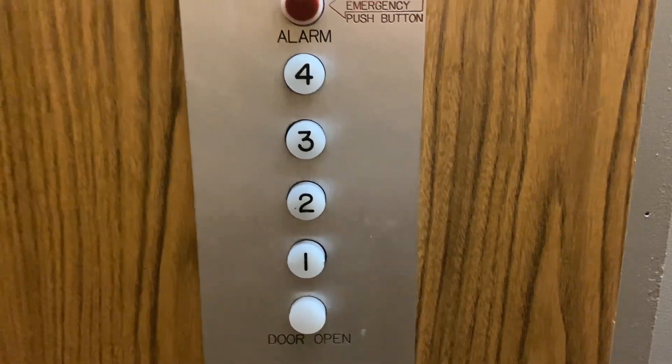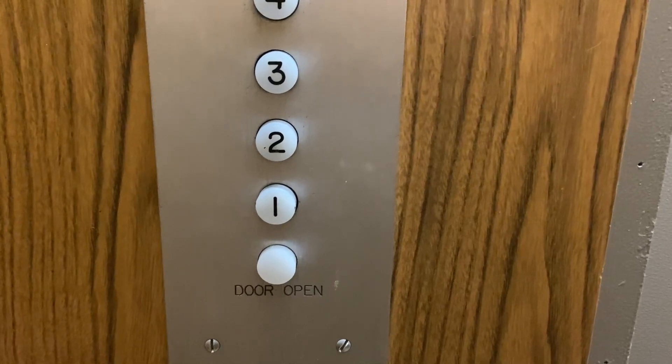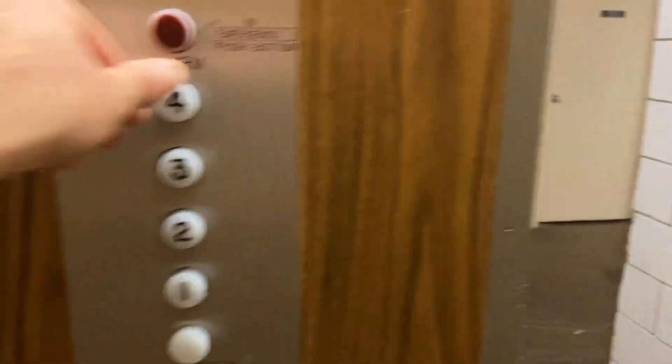I think there actually might be a second one — I always thought there was. Here on one, that's probably the next one. That's probably next — it's a garage. Okay, up to four.